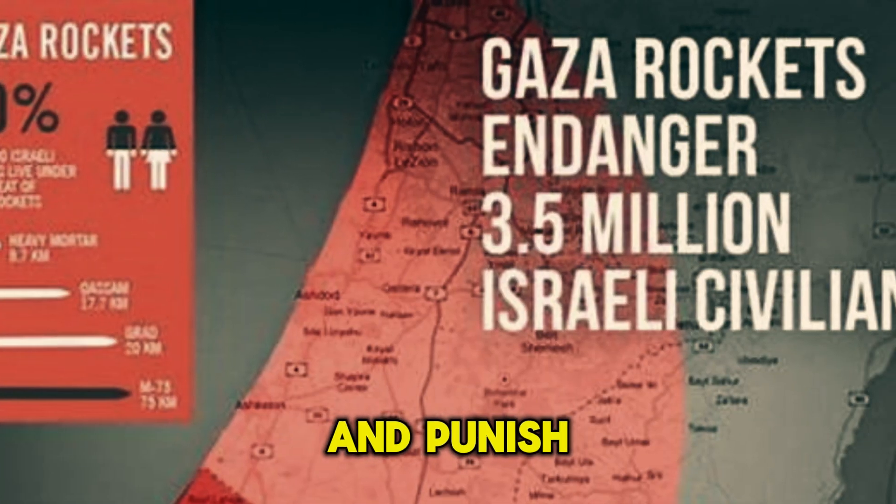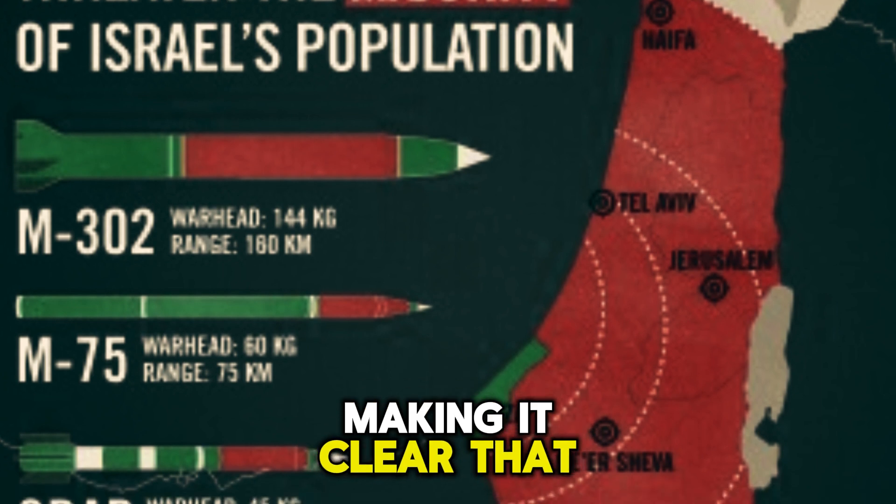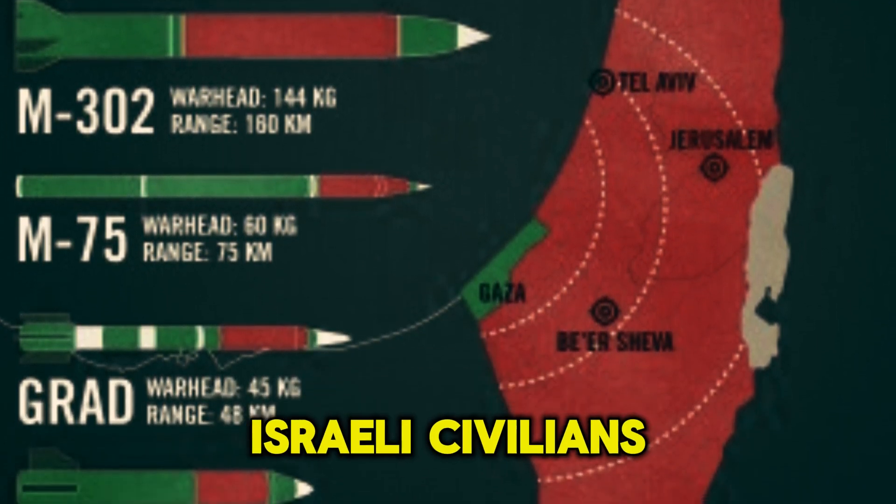Aggression will not go unpunished. The Iron Dome strengthens Israel's deterrence capabilities, making it clear that any attempt to harm Israeli civilians will be met with a swift and decisive response.